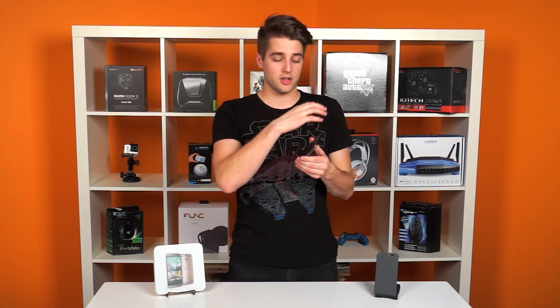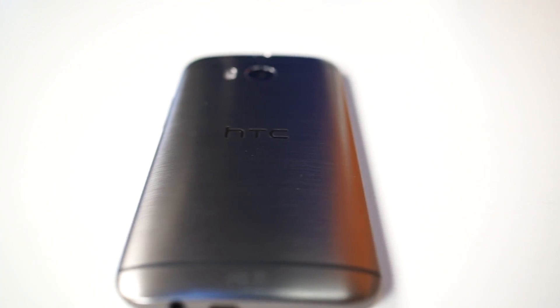Starting with the exterior of the phone, I really like what HTC does with their overall design. It's an all-metal enclosure. While Samsung keeps going for that fake leather thing with the Galaxy S5 and whatnot, I'm just not a fan of that. HTC does not cut any corners and makes the entire exterior metal, which is awesome, and it really feels like a premium phone. It's actually brushed metal, so it's fingerprint-resistant as well.